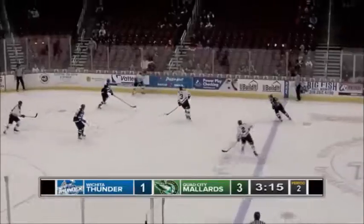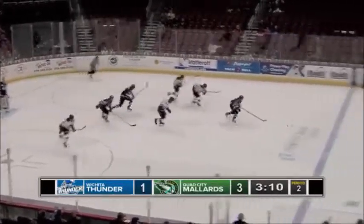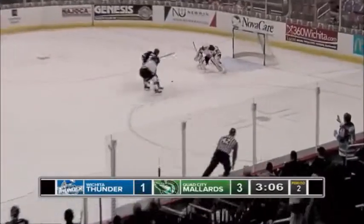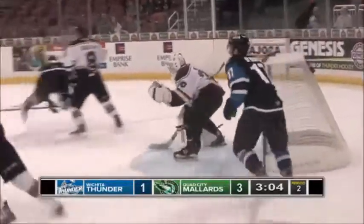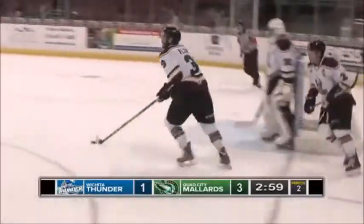Holy smokes, that was an amazing glove save there by Scott Grinnell. He has it back of the near boards — almost had that stripped by Rupert. Back door feed, now Rupert with a steal feeds it ahead to O'Brien, trying to get away on a breakaway. Warning trying to backcheck all the way to the net and he gets picked on the arm — no penalty called. Rebound towards the near circle, Baudry with a shot and that was denied by Motts.